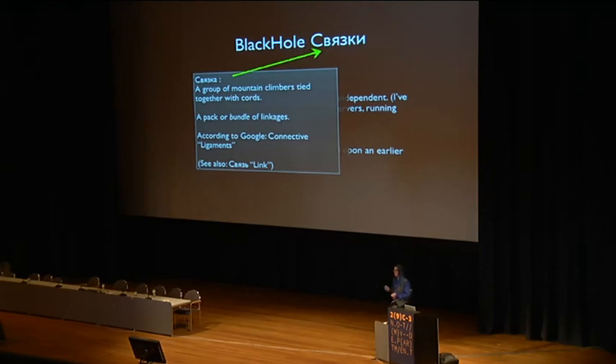This particular word is translated as 'ligaments' by Google Translate, and that's either ligaments or bundle — those are the only two options. But the meaning is more like a group of people attached together with cords or links. It's related to the word used for URL links as well. So basically, this means 'a bunch of exploits stuck together' — that's what that slang term means.